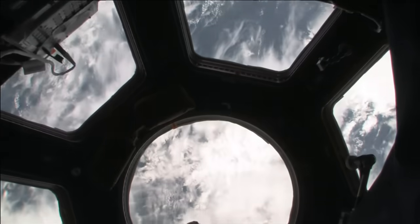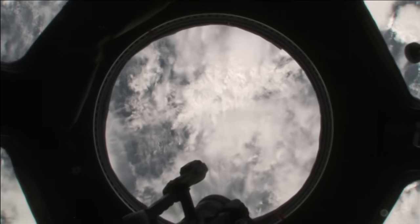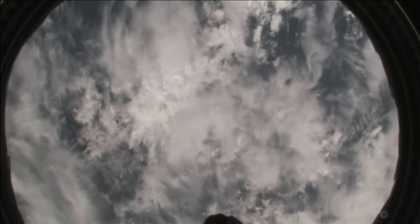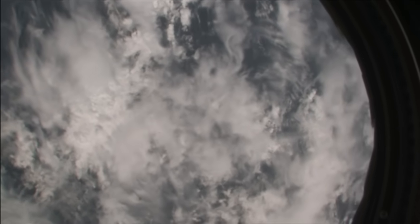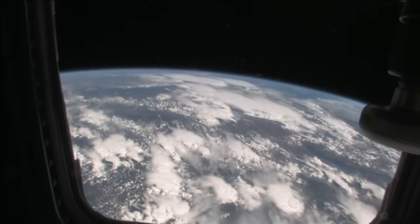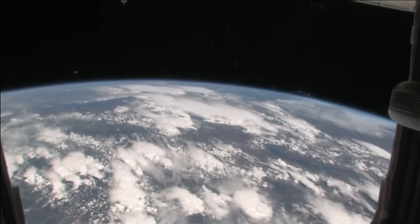I play this game with myself about where we're flying over the Earth. Try to come in here and just guess. After being here for a little while, you can sort of figure it out. You can tell different cloud types over different continents, and different soil types over different continents.